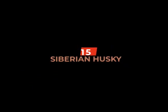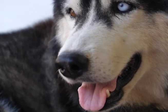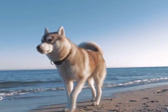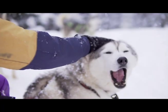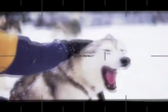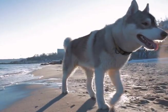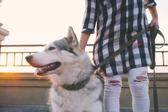Finally, at number 15, we have the Siberian Husky. The Siberian Husky is a medium-sized breed that originated in northeastern Asia and was originally used for pulling sleds. They have a thick, dense coat that can come in various shades of gray and white. Siberian Huskies are highly intelligent and independent dogs that are loyal to their family. They have a natural suspicion of strangers and are known for their loud, distinctive howl, making them excellent watchdogs that can alert their owners to any potential danger.